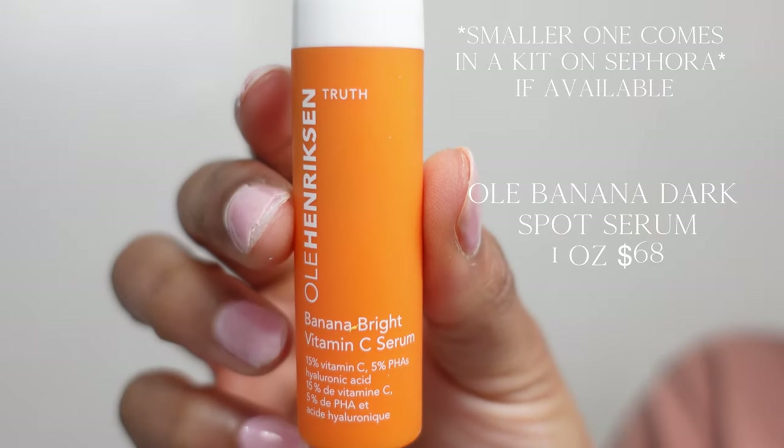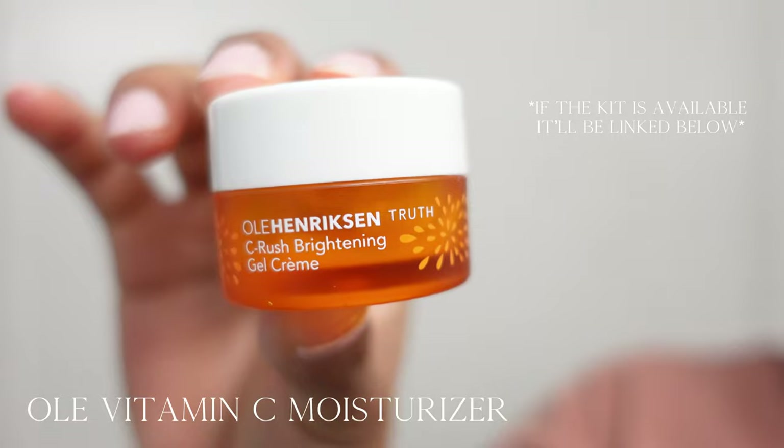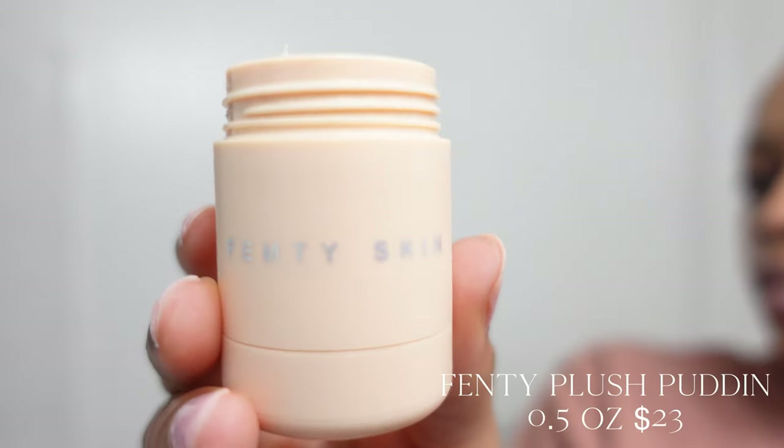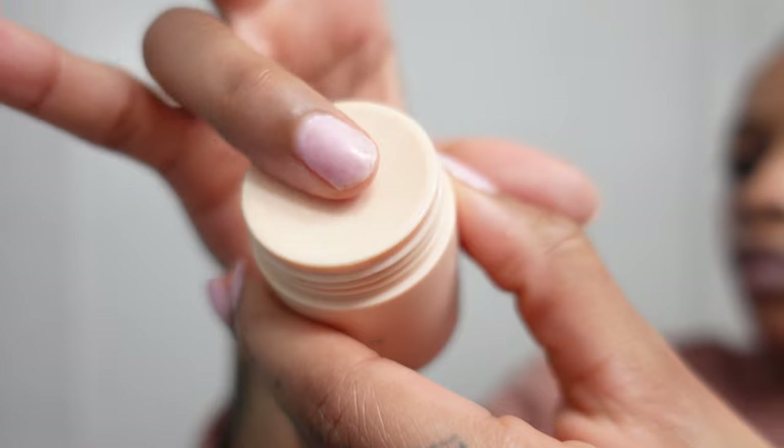Banana Bright from Ole Henriksen — if you have not tried this, you are sleeping. I kid you not. Once you learn what your skin loves, the products will just seep in beautifully and you will wake up gorgeous. My skin loves citrus, rose water, hyaluronic acid, niacinamide, and squalene — which this Youth to the People mask has — as well as berries. And of course we go to bed with a lip mask. Fenty's Plush Pudding — chef's kiss. Now we're ready to go to bed. Look at that glow.